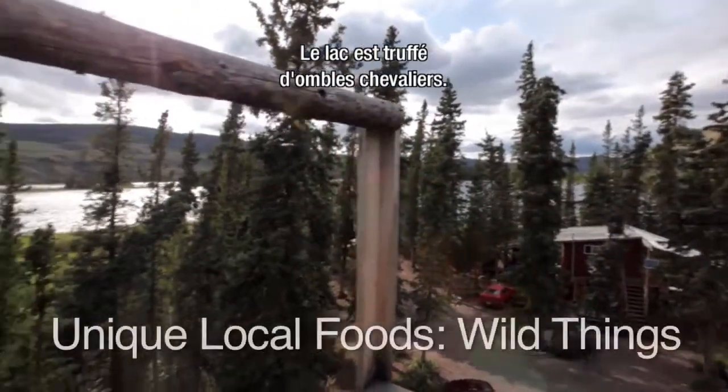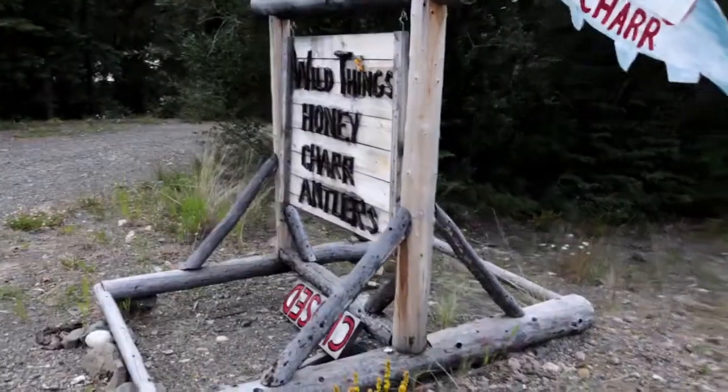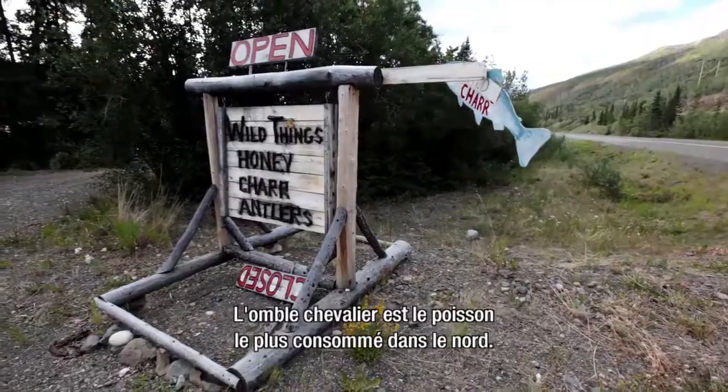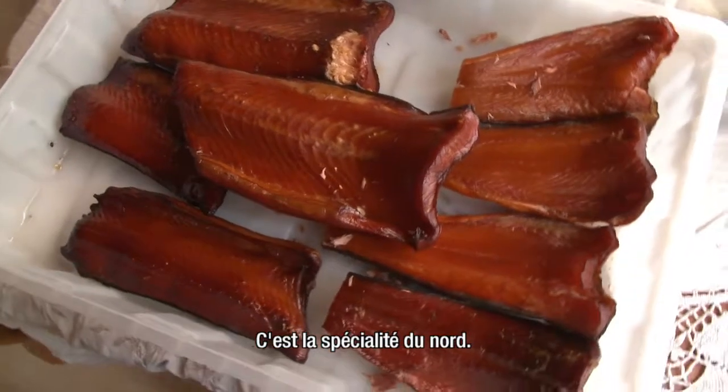We have a lake stocked with the char, and that's basically all we do is go harvest them. The Arctic char is the primary fish that the northern peoples eat. It's a really specialized product of the north.